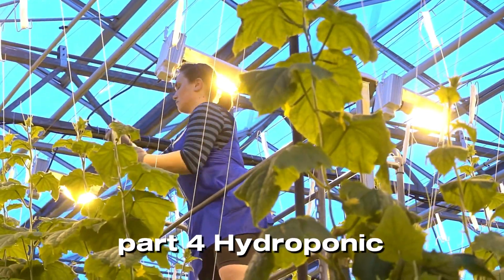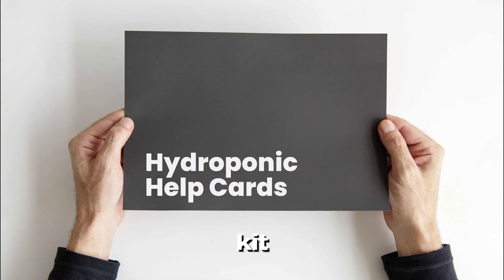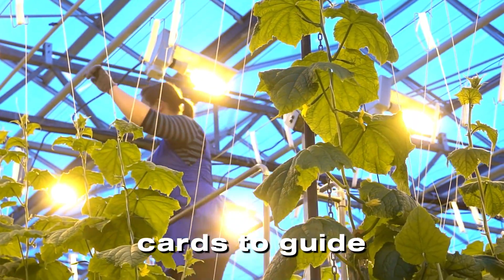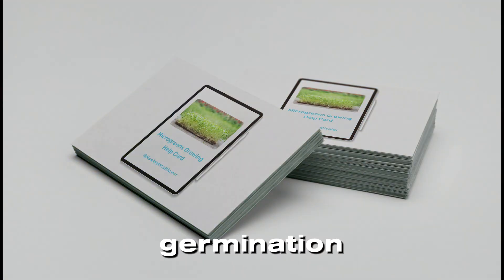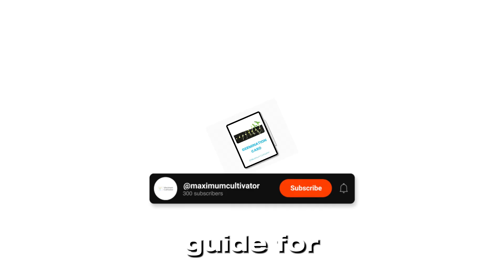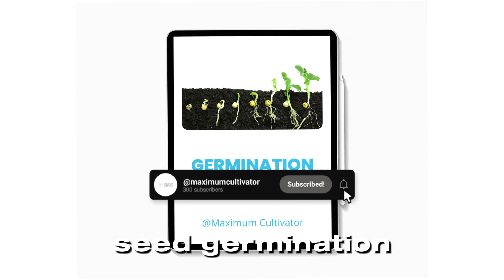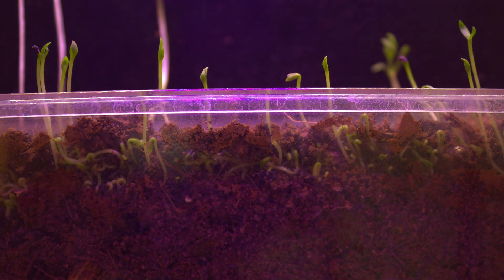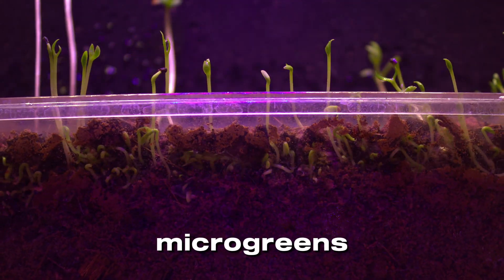As a bonus, you'll receive exclusive hydroponic cards to guide you through every step of farming. The Germination Card is a step-by-step guide for successful seed germination, with tips for maintaining optimal conditions for various crops — including lettuce, basil, and microgreens.